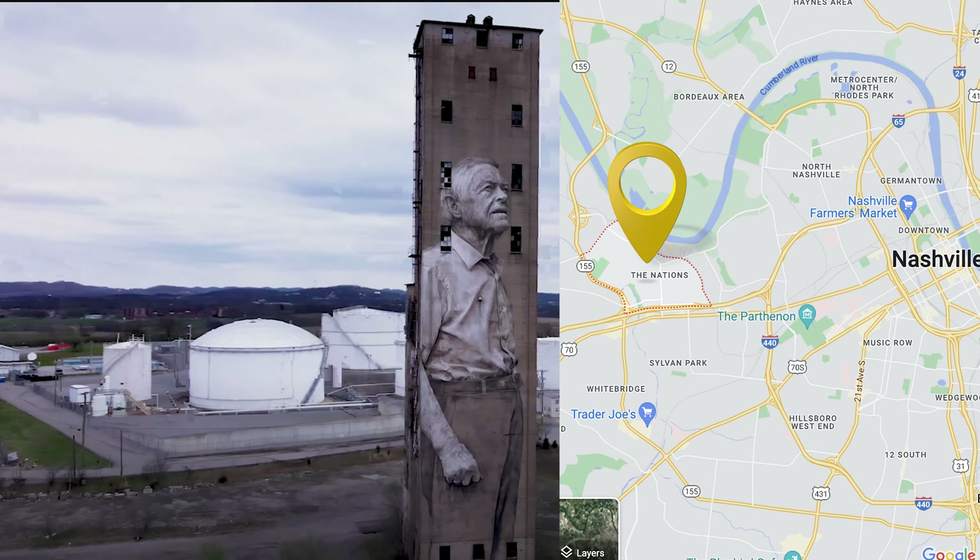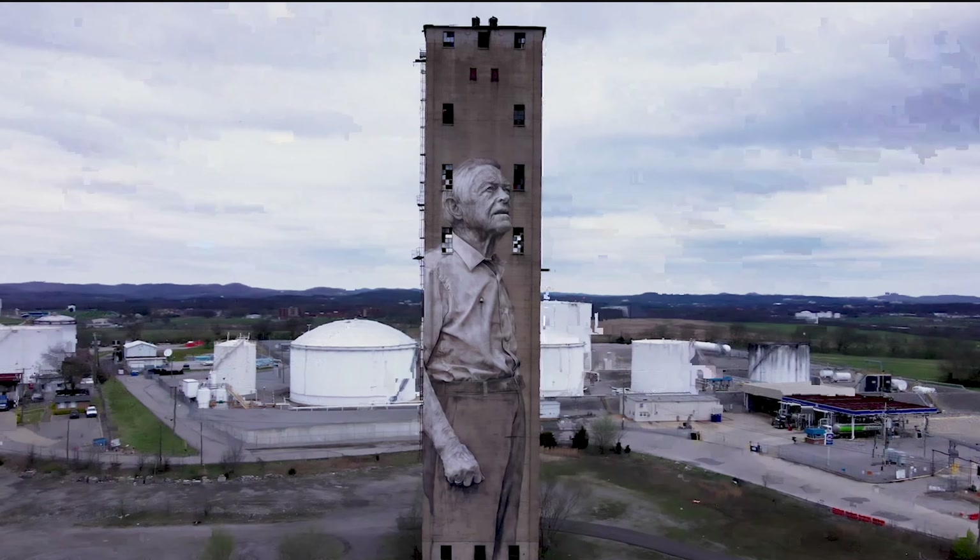We're going to stay on the west side for this next neighborhood — it's trendy, it's growing, and it's the Nations. Almost all new builds over there. The median sales price is right at $700,000 for a single-family home, up slightly from January and up 17% year over year. In May, 48 homes were for sale, up just a little bit from January. The average days on market is 18 in the Nations — that's an opportunity for buyers.